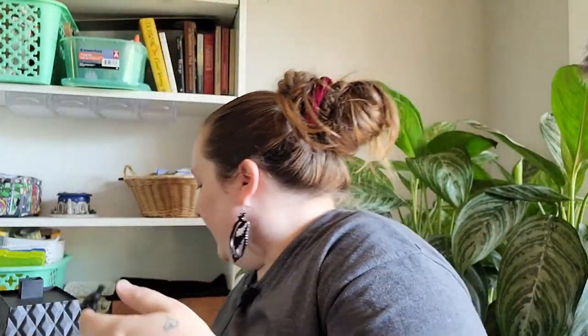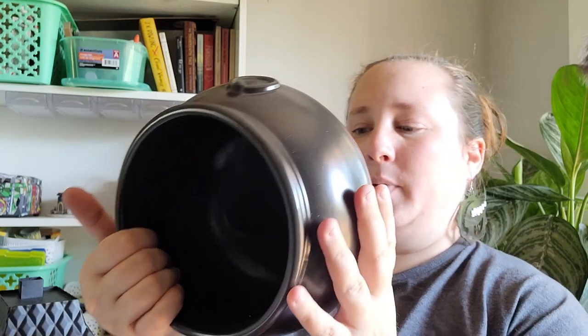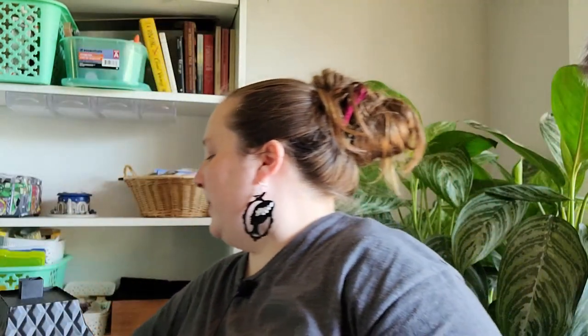I also found a ceramic cauldron — you can never have enough cauldrons, especially if you're a witch. I picked this one up. I couldn't remember the exact price, so I'll try to find it and put it in the corner for you, but I'm thinking it was maybe $10 or $15.